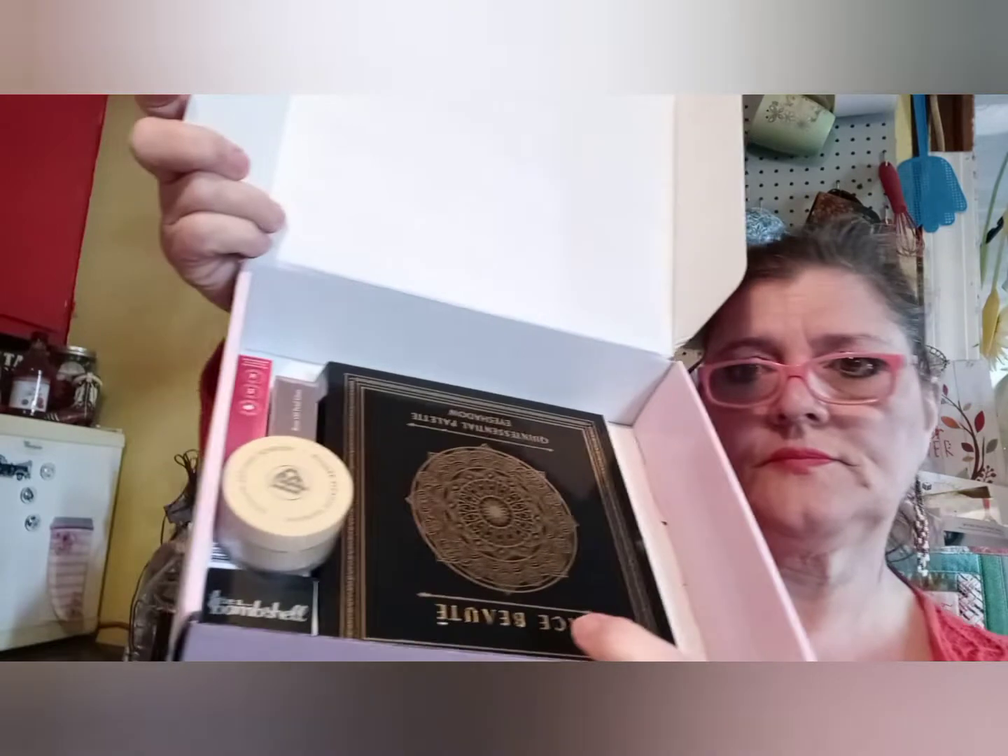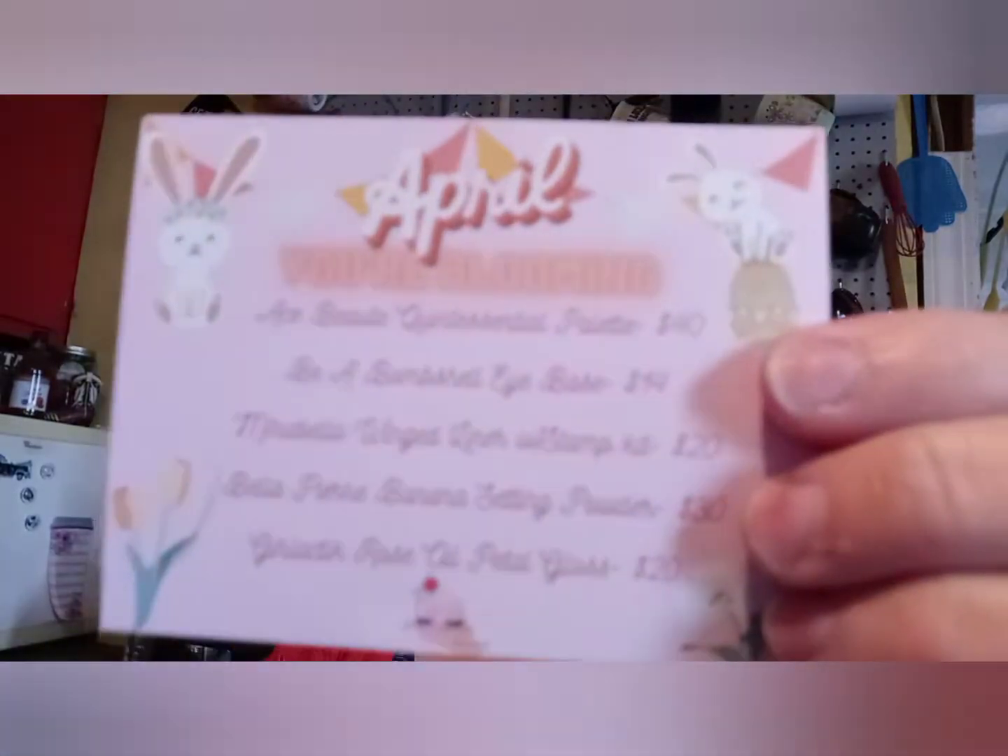I showed it on a lot but everybody doesn't watch the lives — here's what we got. Here's our card. This is how it comes — mine ends up being $29 a month with shipping. Somebody else said theirs is a little lower but I don't know how. It's $20 for the box and $9 for shipping.